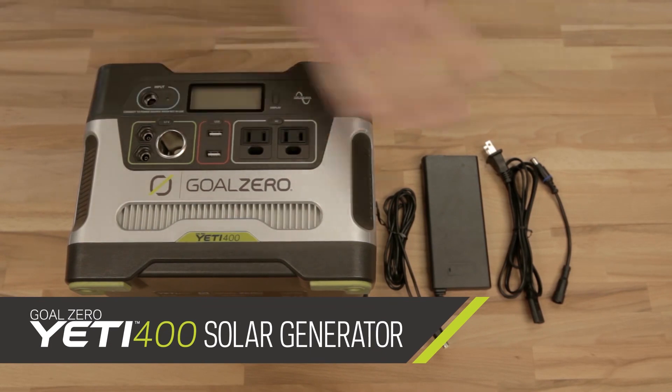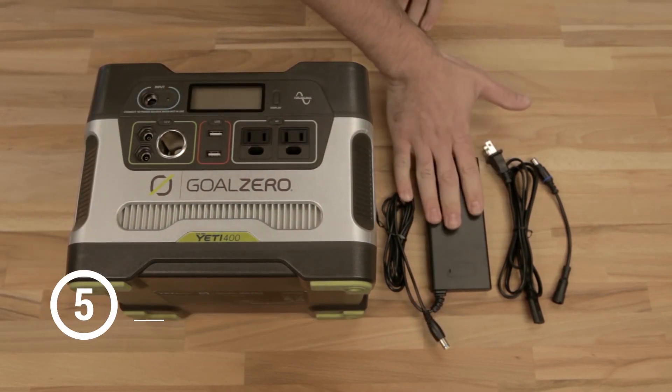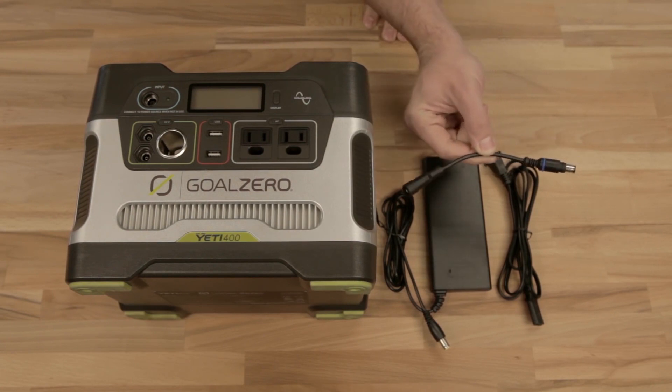This is what comes with your Yeti 400: of course the beautiful Yeti 400 itself, your wall charger — which goes in here to charge into your wall — and a legacy adapter for older Goal Zero solar panels.